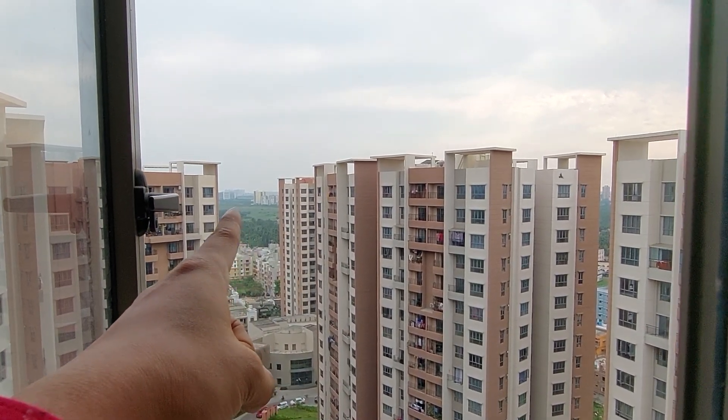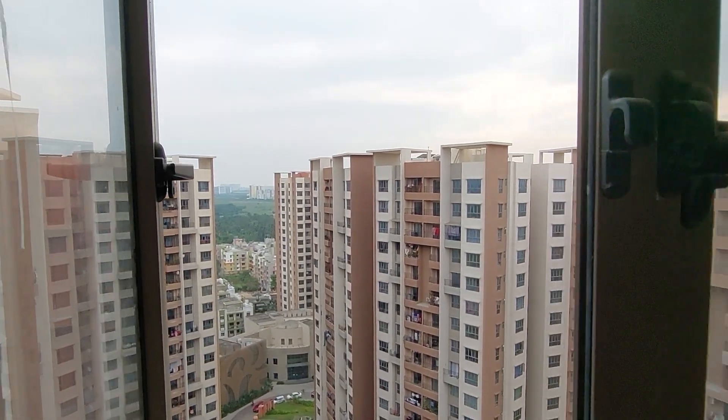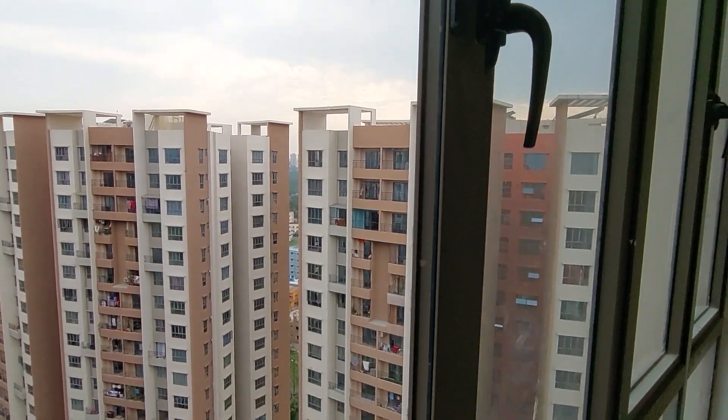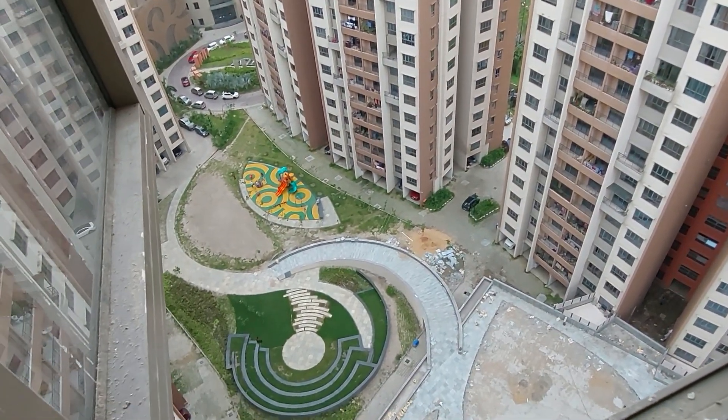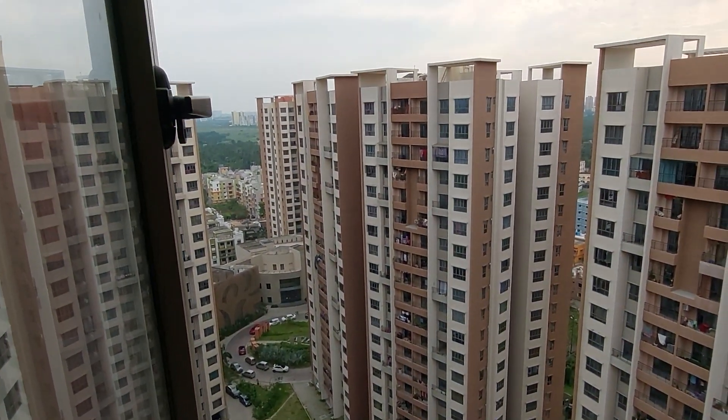You can also see Eco Space IT Park in the near distance from here, and Eco Park is visible on that side as well. So this is a beautiful 2 BHK actual apartment and we are standing on the 19th floor.